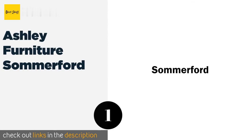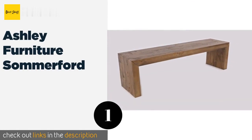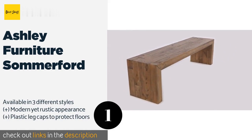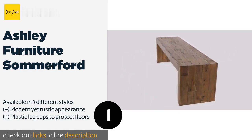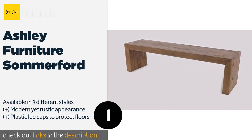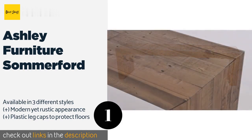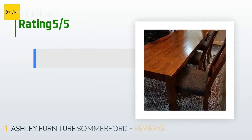The number one is Ashley Furniture Sommerford. At the ideal height for placement around a standard dining room table, the Ashley Furniture Sommerford is a practical seating solution and a classy piece of decor all rolled into one. Matching pieces are also available from the manufacturer. This product is available on Amazon for $171.